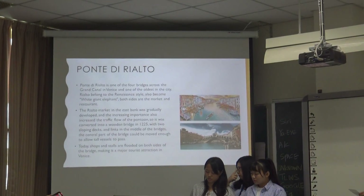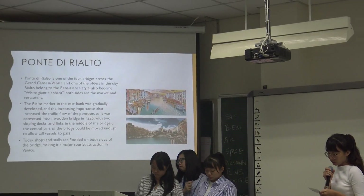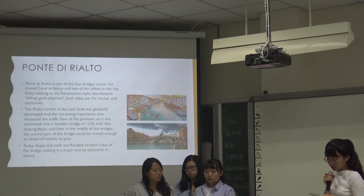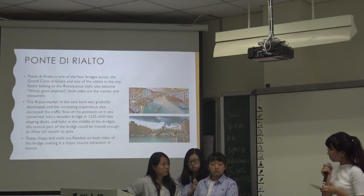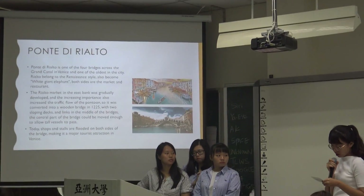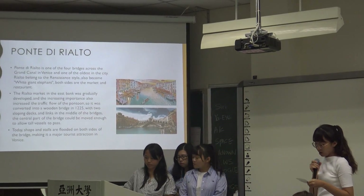And the last attraction, we will talk about the Realtor Bridge. It is one of the four bridges across the Grand Canal in Venice. It belongs to the Renaissance style and it is also known as the White Giant Elephant.